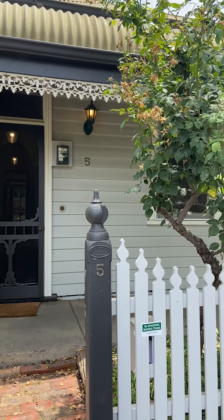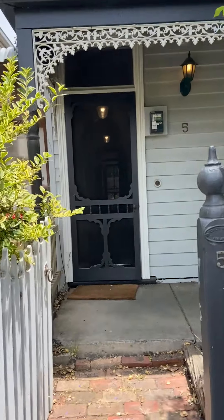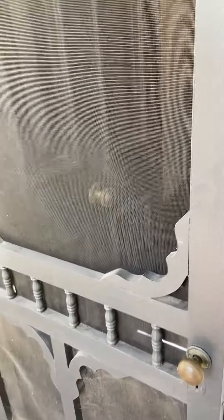Welcome to 5 Bourke Street in Brunswick. Beautiful little cottage, known as Bourke's Cottage. It's a beautiful property.